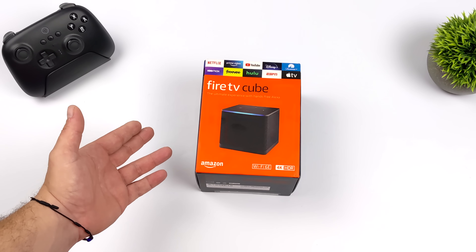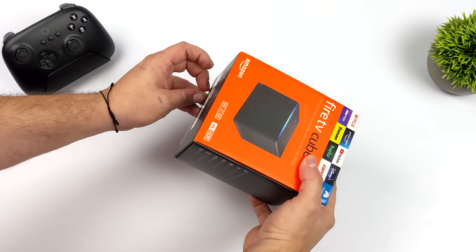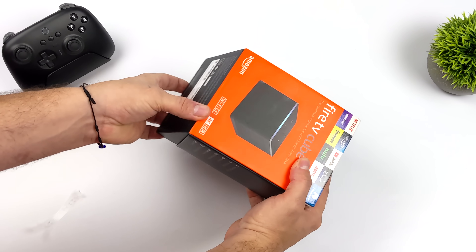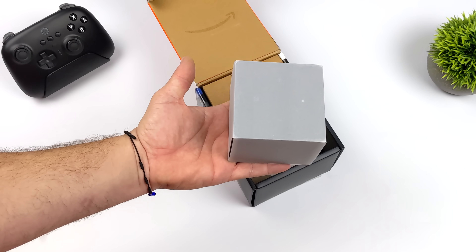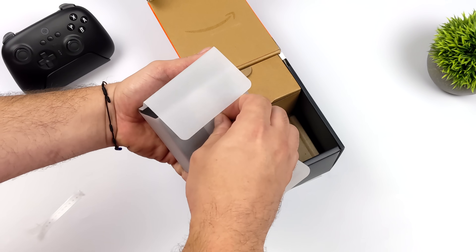But first and foremost, this is a 4K streaming device, and it also has a speaker and Alexa built in. So basically we're getting a pretty powerful Amazon Fire TV and an Amazon Echo all in one. To tell you the truth, I'm not big into these Echoes. We don't use any kind of voice assistant at the house, so that part really doesn't interest me at all, and I'm not going to be testing it out in this video.